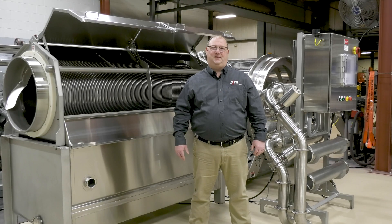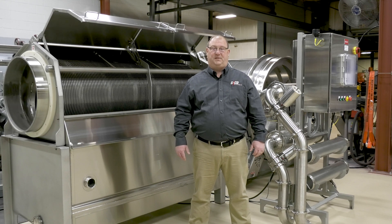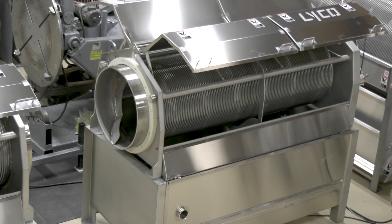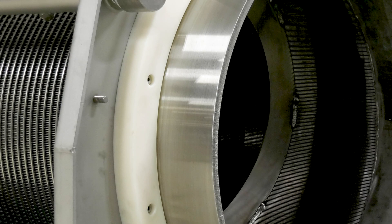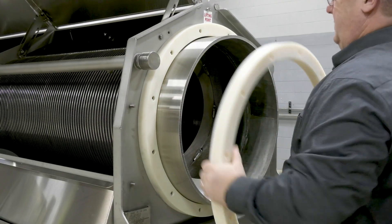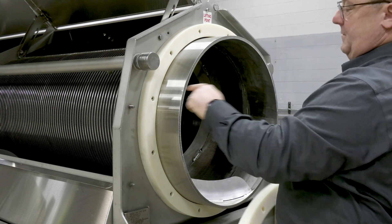We redesigned the system back in 2015 based upon feedback we received directly from our customers. The main primary screen of the system we call zero maintenance because there's no bearings or trunnion wheels to grease. Instead, we use a thermoplastic oil impregnated bearing. As it wears, the bearing can be turned to a new position for additional life.